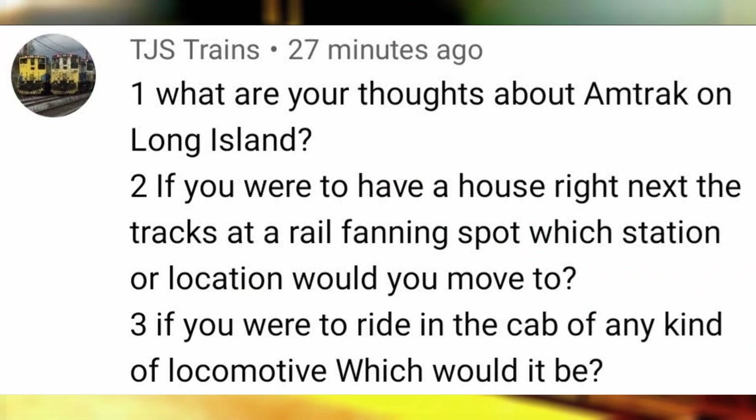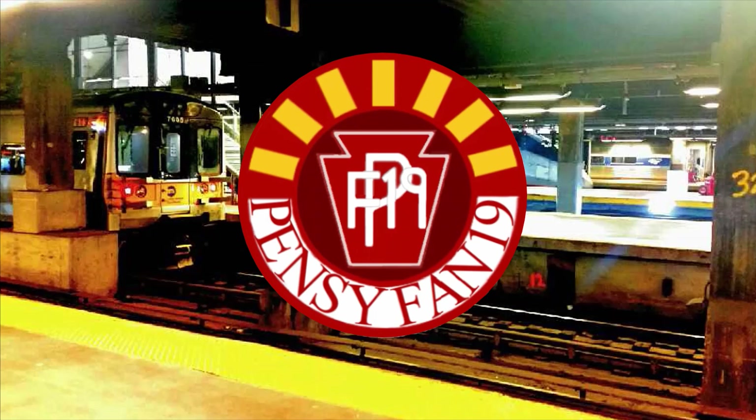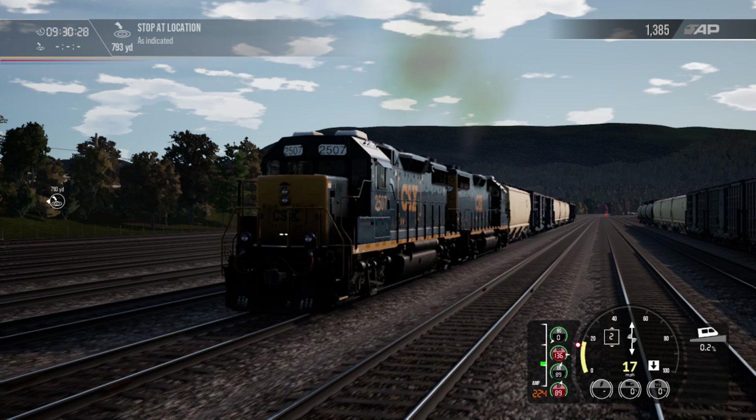If you were to ride in the cab of any locomotive, which would it be? I would have to go with the GP38-2 since it's compact, simple, and I've done it before — well, at least in TSW2.